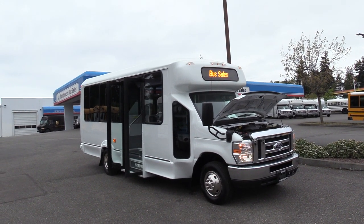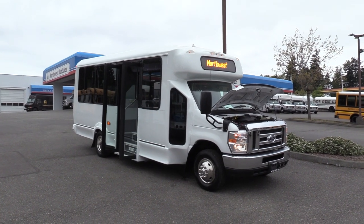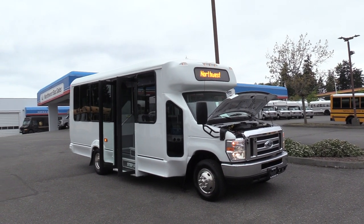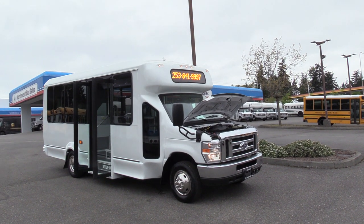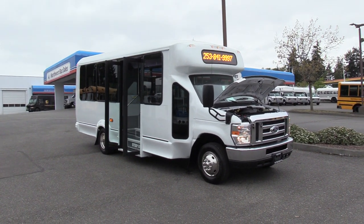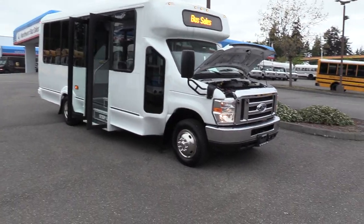Good afternoon everyone, my name is Jack and I'm with Northwest Bus Sales. Today I'm going to be showing you a 2019 Ford El Dorado. This is a 14 passenger shuttle bus, which means it's non-CDL in every state except for the state of California. A few quick big features: brand new reman engine with a warranty, also brand new white paint — this thing is looking amazing. Only 149,000 miles on it. Let's check it out.